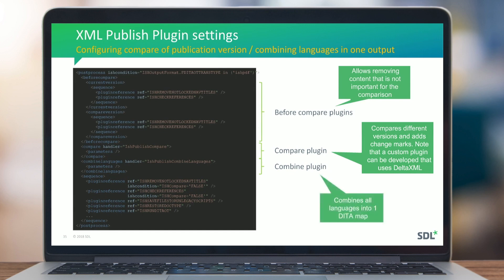The combined plugin combines multiple languages into one DITA map. Normally exporting with multiple languages produces one folder per language; the combined plugin creates one additional root map linking to the maps in those language folders. You can also create a custom compare plugin that implements your own change detection method, for example using DeltaXML. In the sequence, we refer to a definition file, so plugin definitions at the bottom of the configuration file can be reused across different output formats.